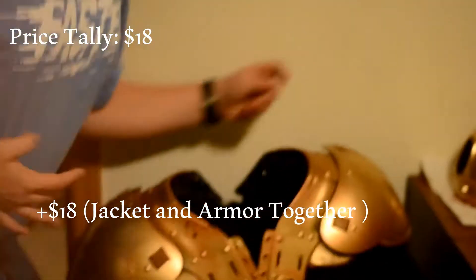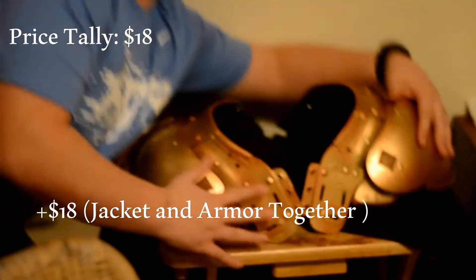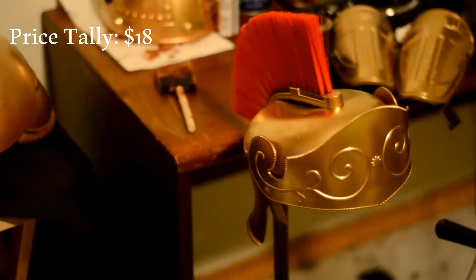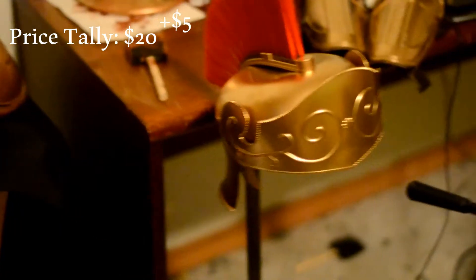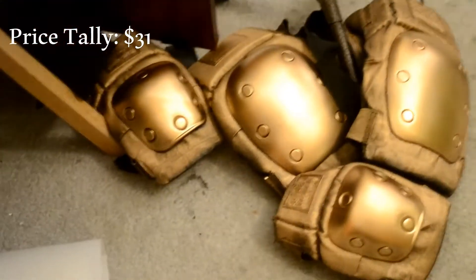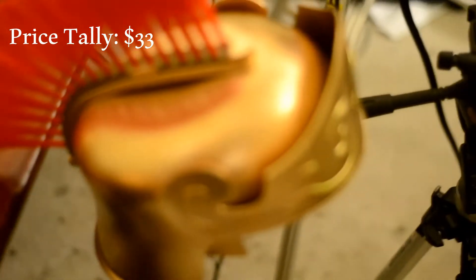Jacket plus shoulder combo plus shoulder pad combo $15. Helmet over there $2, Elvin helmet. Besides that we have various pads $6, as well as those shoulder pads $2, and a helmet right there.